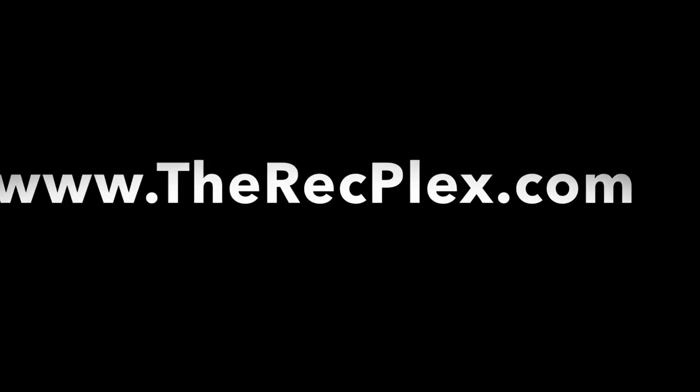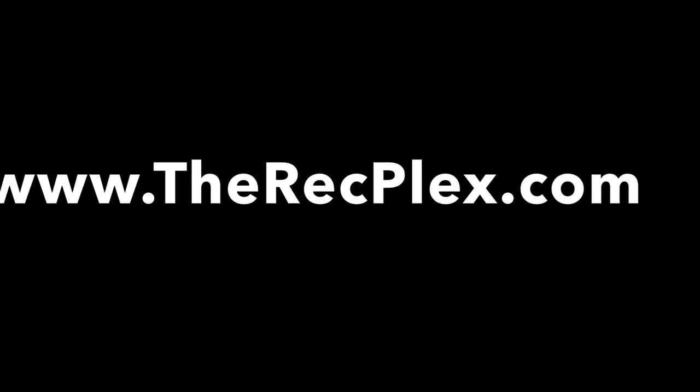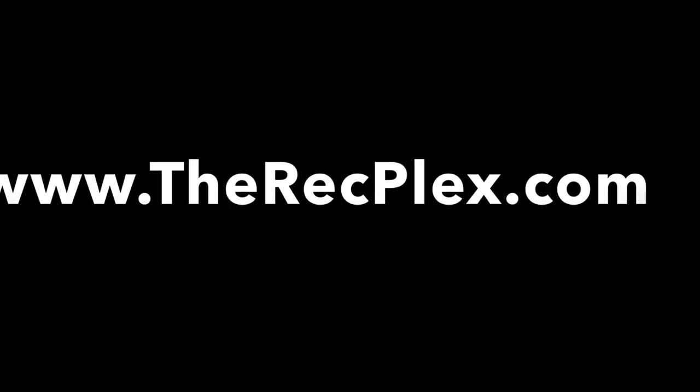In addition to the spaces explained in this video, the RecPlex also features two other meeting spaces: the Overlook Room and the Activities Room, as well as the RP Grill which provides full service food and beverage. We appreciate you watching our virtual tour and welcome you to come out to the RecPlex for a complete in-person tour, or visit our website at therecplex.com for a full array of information including schedules, rental opportunities and upcoming programming. Thank you.